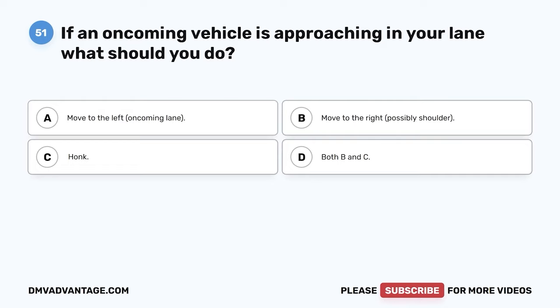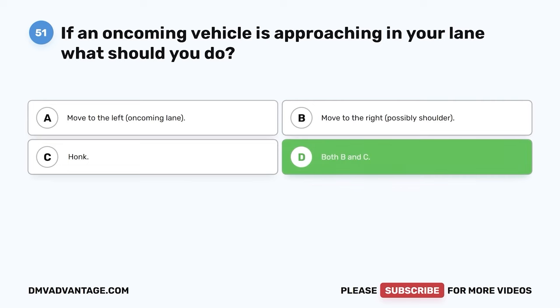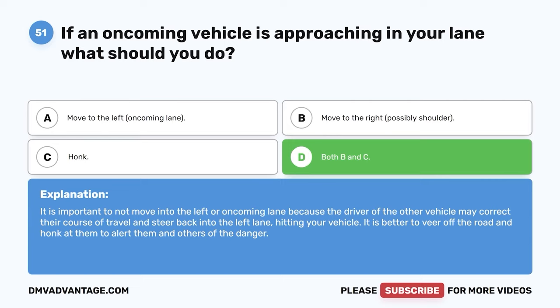Question 51. If an oncoming vehicle is approaching in your lane, what should you do? The correct answer is D: both B and C — move to the right, possibly the shoulder, and honk. It is important not to move into the left or oncoming lane because the driver of the other vehicle may correct their course and steer back into the left lane, hitting your vehicle. It is better to veer off the road and honk to alert them and others of the danger.